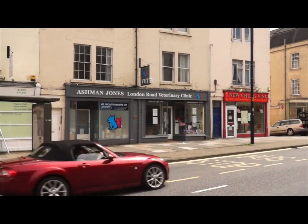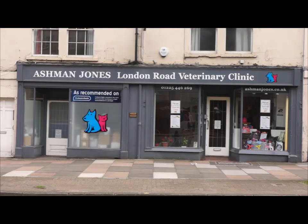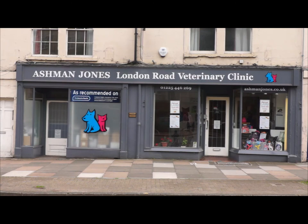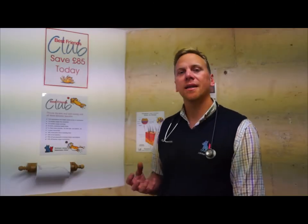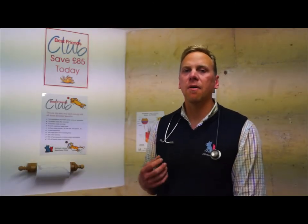The three most important preventative treatments we recommend are vaccination, worming and flea treatments. The Best Friends Club covers all of these, but it also covers things like microchips, kennel cough vaccinations, rabies vaccinations, food and dental treatments.